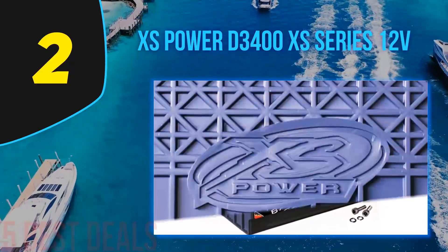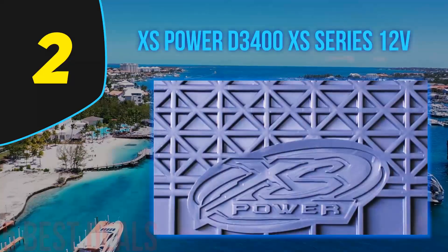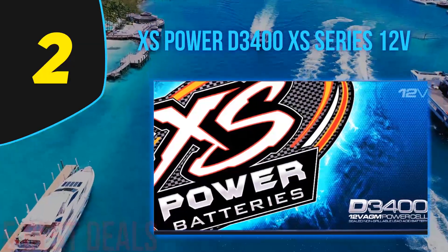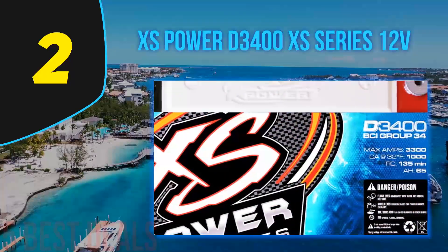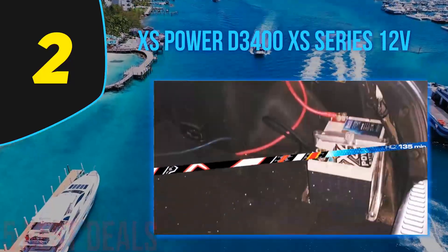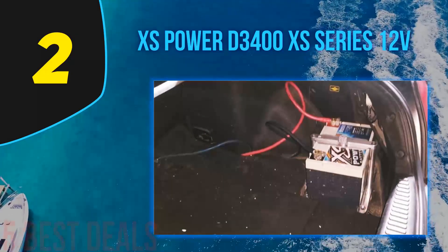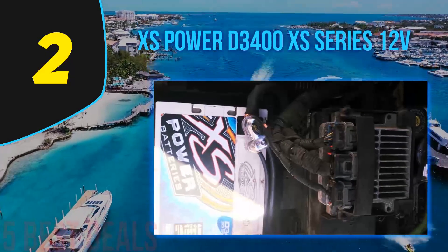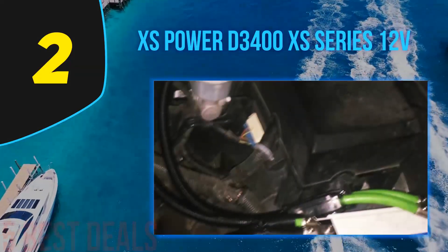This battery is significantly used for replacing your car's standard battery or can be used as an additional battery providing extra power for a high-performance aftermarket system. It easily fits in almost all factory battery locations because of no external vents and its leak-proof design, preventing hazardous leakages. Around 1000 cranking amps along with a maximum output of 3300 amps are put out by the XS Power D3400, which is considered plenty of power for cranking even the highest-performing engines. M6 terminal hardware has also been included to ease installation.